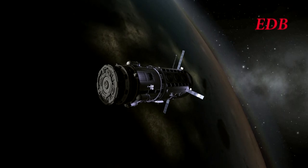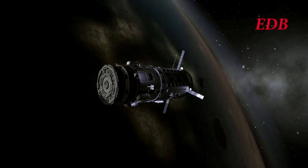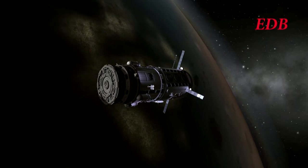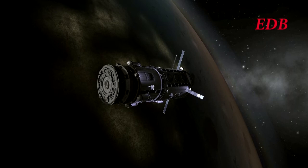With Titan Module 1 successfully in orbit, this will be the end of our broadcast. The EDB will now be signing off. Thank you for watching, and see you next time.